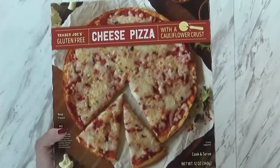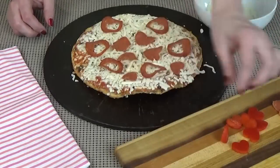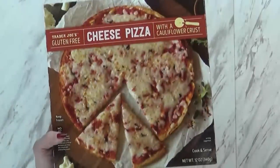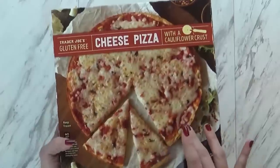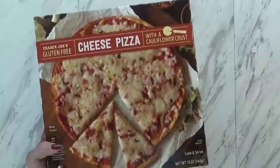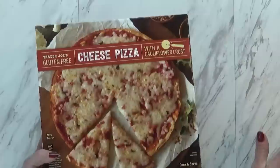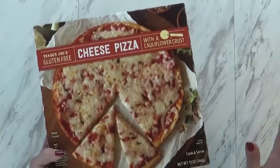What we like to do is doctor it up — we'll add pepperonis on there or some bell pepper and onion. It cooks really fast. This one pizza is enough for my husband and I to share. Usually we'll get a regular frozen pizza from Trader Joe's for the kids, and the regular ones are actually like $2.99 — they're really a good deal.